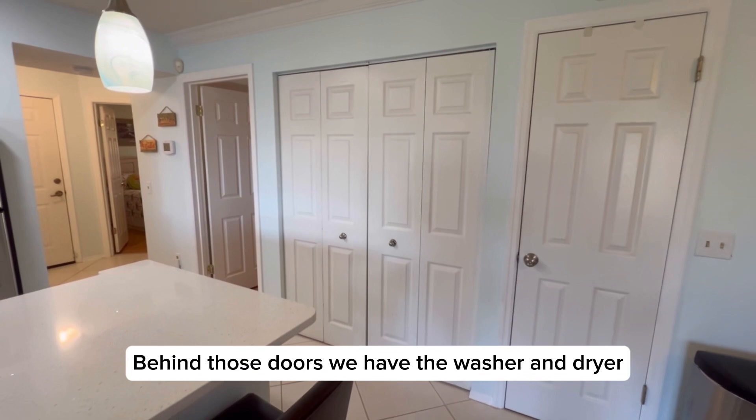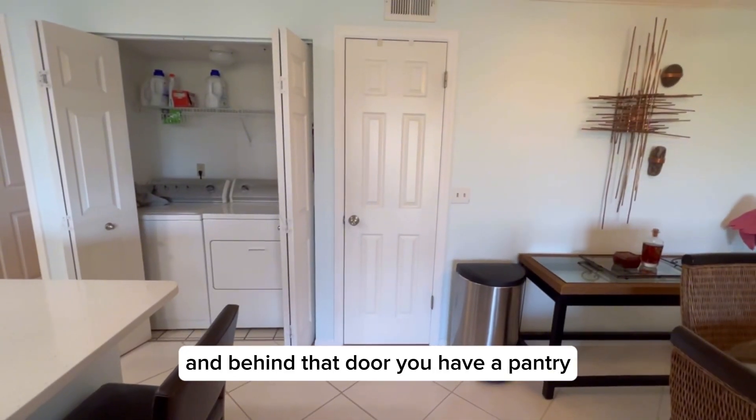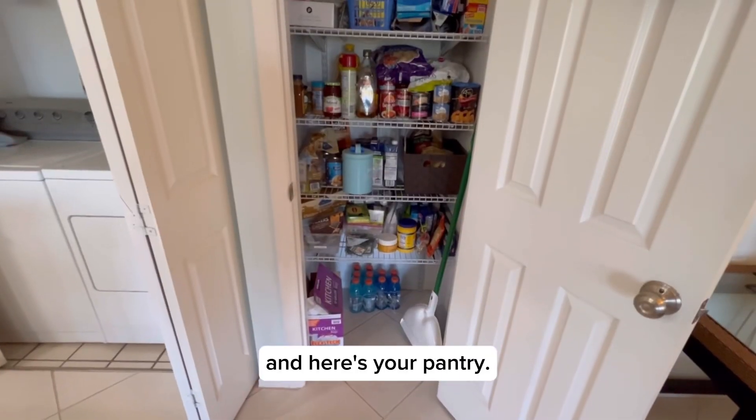Behind those doors we have the washer and dryer — and there's your washer and dryer. And behind that door you have a pantry — and here's your pantry.